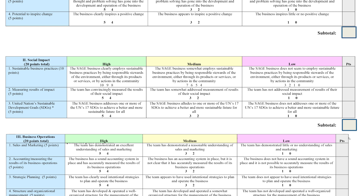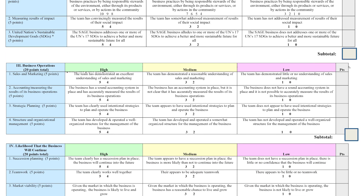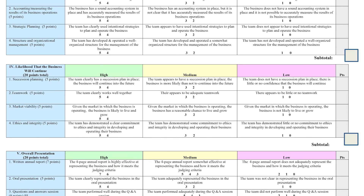This criterion is worth a total of 20 points. The third criterion is business operations. As with the first criterion, there are four evaluation categories, with each category worth five points. The fourth criterion is likelihood that the business will continue. Once again, there are four evaluation categories, each worth five points. The categories are succession planning, teamwork, market viability, and ethics and integrity.